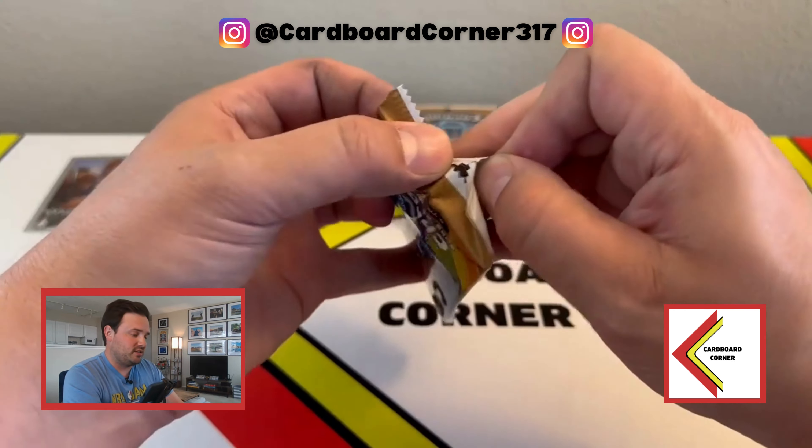And that set had Steph Curry rookies, James Harden rookies — and of course, who can ever forget Hashim Thabeet, right? Still no auto. We did hit one numbered card. This is just a pack of base. Don't expect to see a Victor base card very frequently — those are super short-printed.